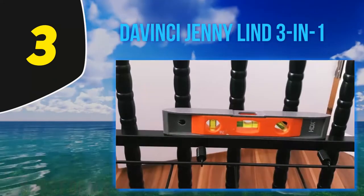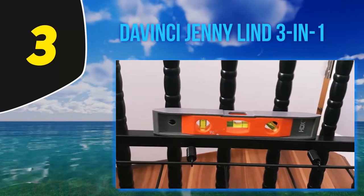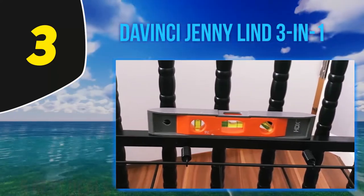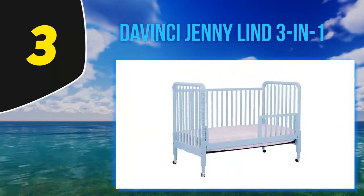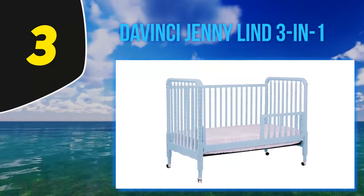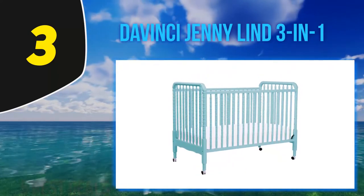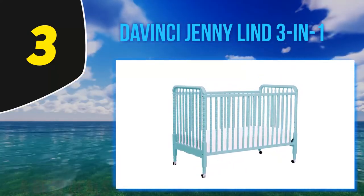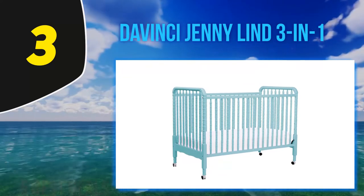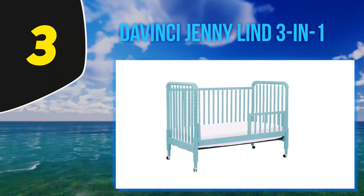It comes in several color options including white, cherry, ebony, and adorable baby blue lagoon and yellow sunshine. It converts from an infant crib to a toddler bed with an included toddler rail, and then to a daybed if you remove that rail. It does not have the capability to convert to a full-size bed. In our testing, we were impressed with how easy assembly was, taking only about 15 minutes, and following a very logical sequence.